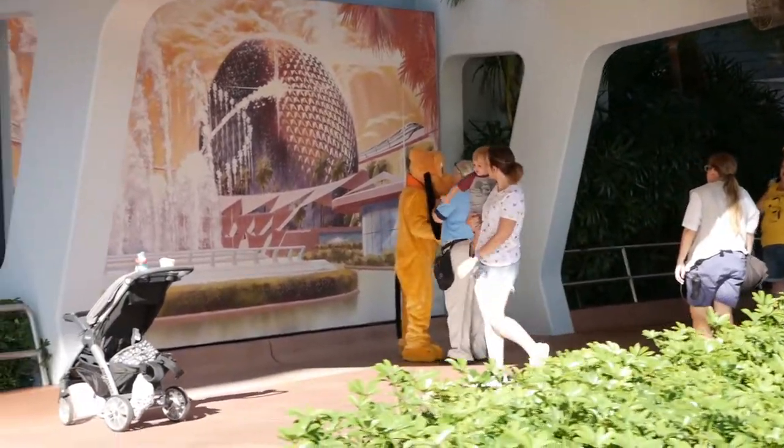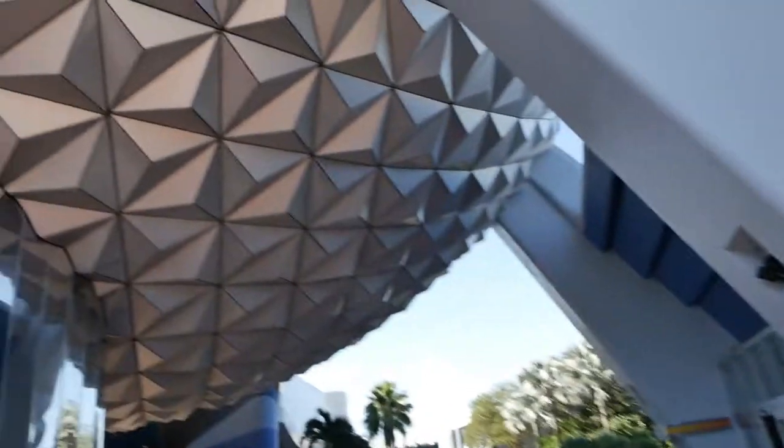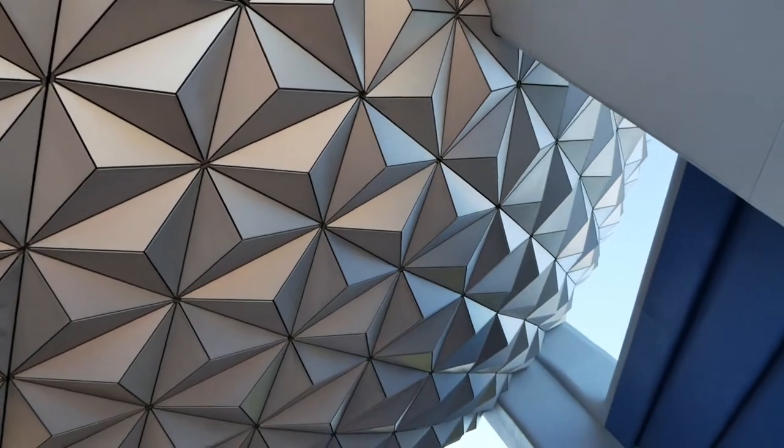Oh look what we've got here. There's Pluto taking some nice pictures in front of that retro Epcot picture as we go underneath this retro part of Epcot here. Spaceship Earth.